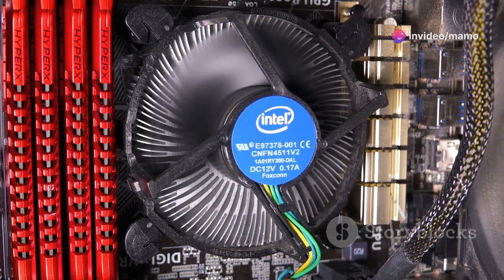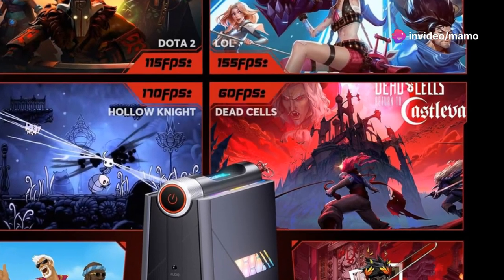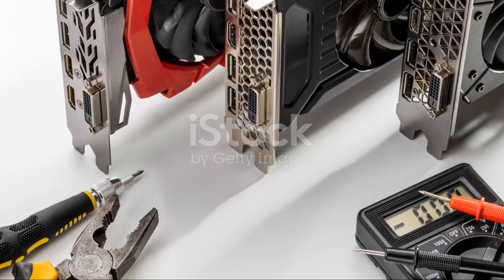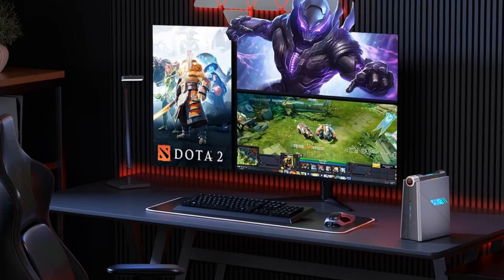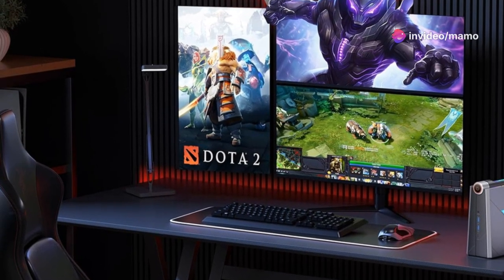Stay cool with the dual-fan cooling system. The AD-08's vertical design not only saves space, but also enhances ventilation for stable performance. And let's not forget the RGB lighting — this mini-PC is compact, stylish, and adds a dynamic light show to your setup.